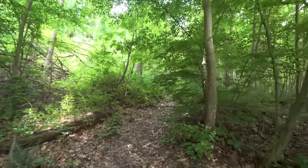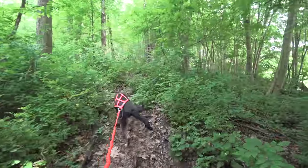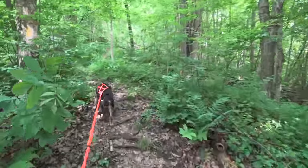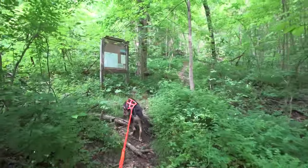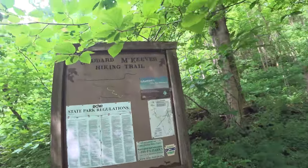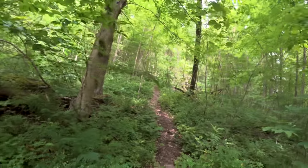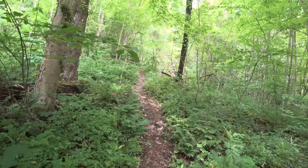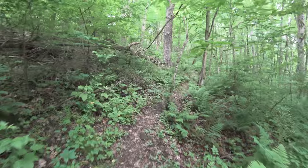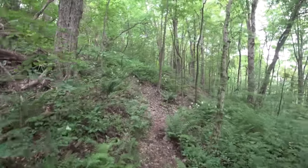So we made it to the Goddard McEver Trail. It's thick back here. A little decent hill here to get that blood pumping.